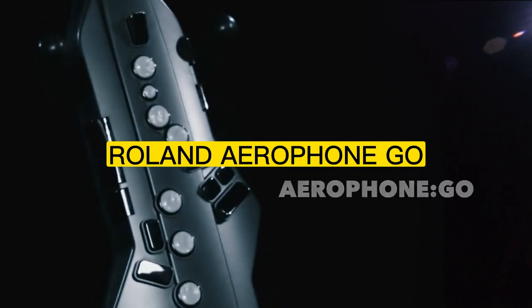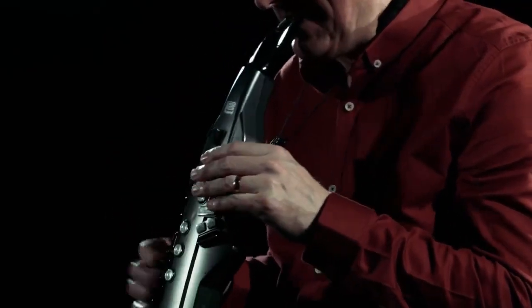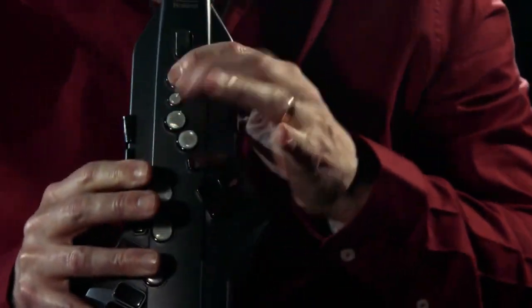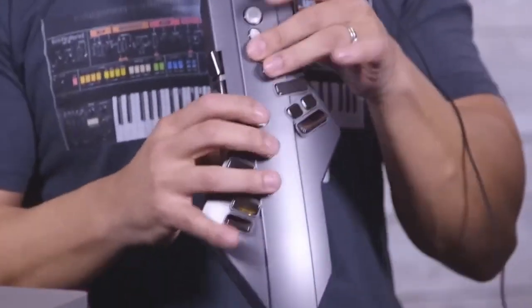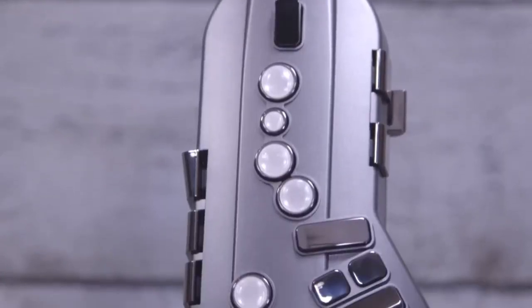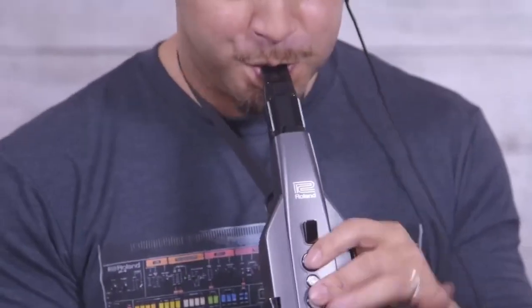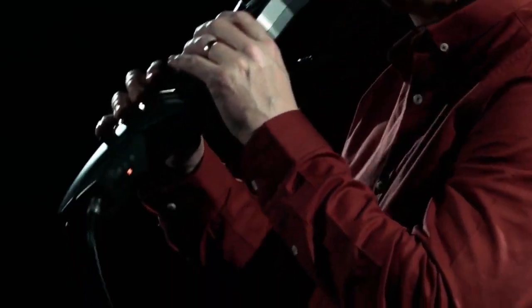Number 2: Roland Aerophone Go. The Roland Aerophone Go Digital Wind Instrument AE-05 is a groundbreaking device that is revolutionizing the world of digital music. Whether you're a seasoned musician or just starting out, this compact and portable instrument offers an unparalleled level of versatility and functionality. Equipped with a variety of built-in sounds and effects, the Aerophone Go allows you to create rich, expressive music in any style or genre.